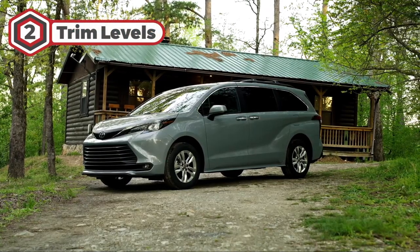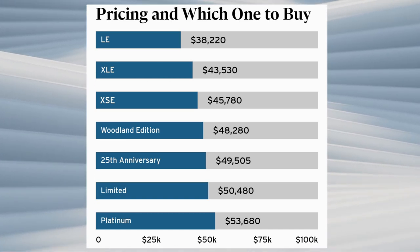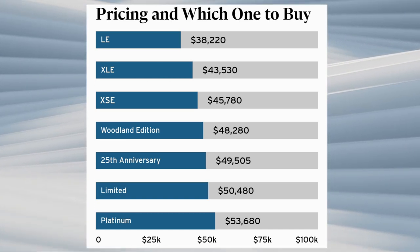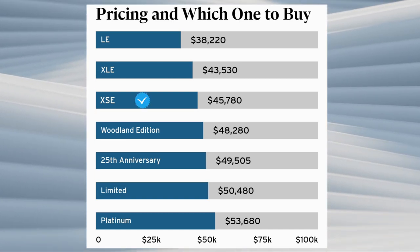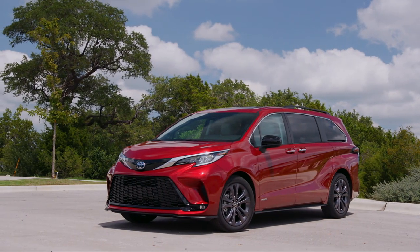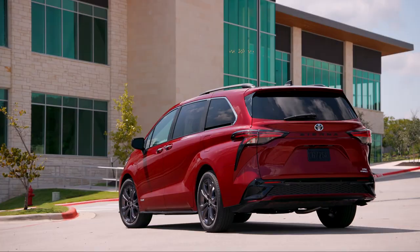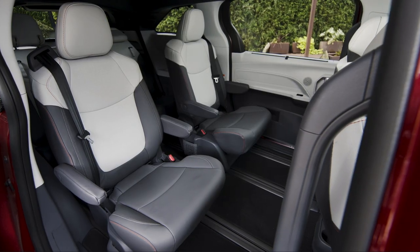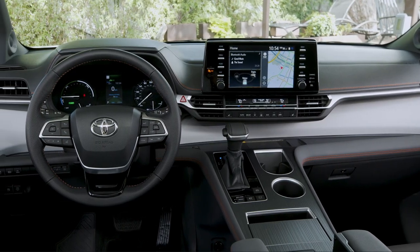The 2023 Sienna is available in seven different trim levels. For value for money, we highly recommend the mid-range XSE trim due to its balance of price and features. It comes standard with 20-inch wheels, hands-free sliding doors, and more aggressive front and rear bumpers. The XSE also includes second-row captain's chairs, in-dash navigation, a premium sound system, and more.